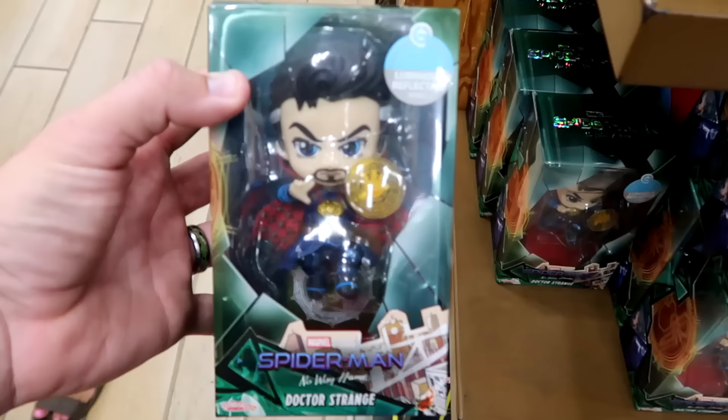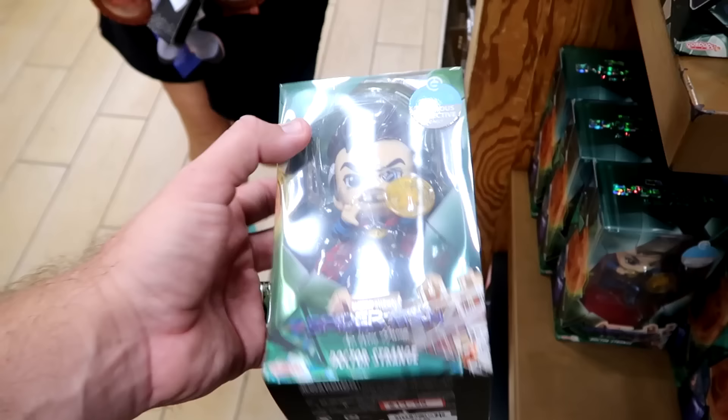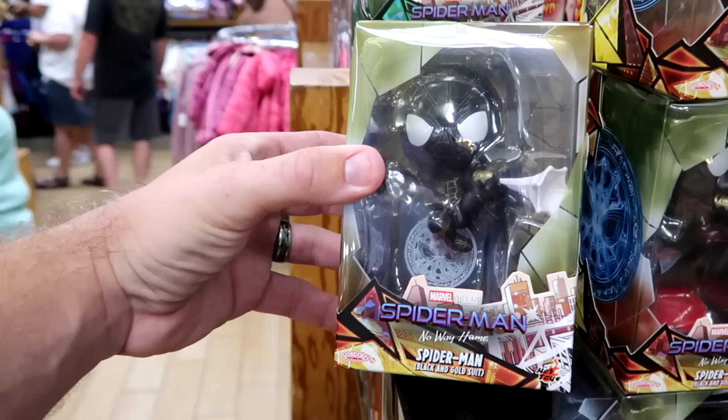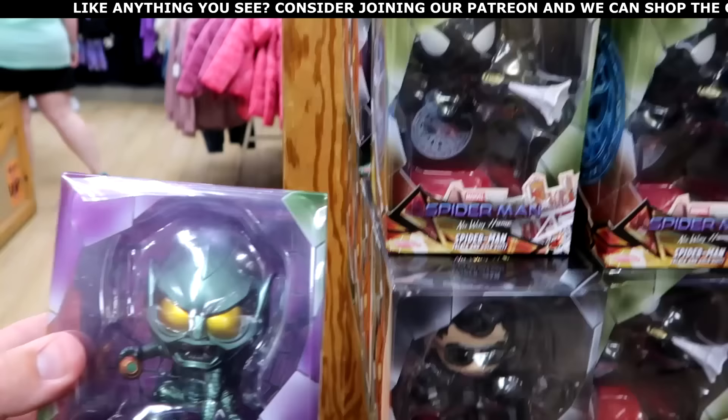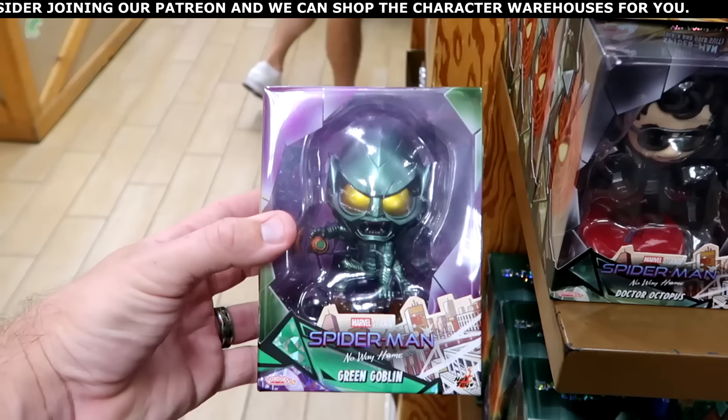They're getting a lot of brand new Marvel Studios figurines — Spider-Man No Way Home Doctor Strange with a reflective effect, $14.99 from $35. They also have Spider-Man in the black and gold suit, Doctor Octopus, and even Green Goblin from Spider-Man No Way Home — all $14.99.